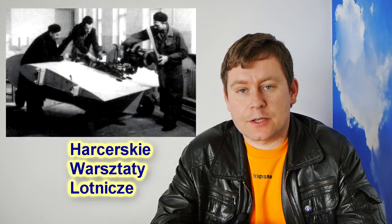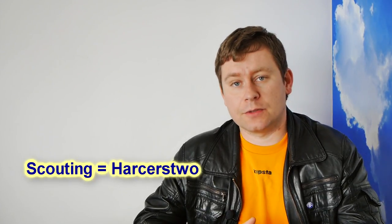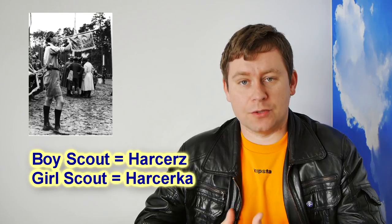The first Pegas motor glider was built by HWL Works — Harcerskie Warsztaty Lotnicze in Warsaw — which means something like 'scout aircraft works.' The scouting movement in Poland, called Harcerstwo, is pretty unique compared to other countries, because Polish scouts, or harcerze, belong to a formation with strict uniforms and military-like discipline — more of a paramilitary movement than in other countries. There are troops of scouts in Poland with different specializations, and among them are air scouts who had a large model-making center, which was the HWL.